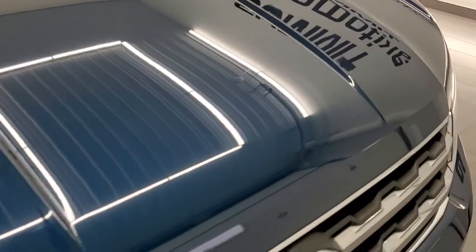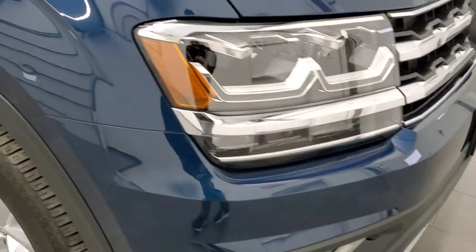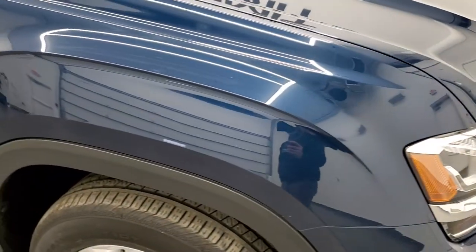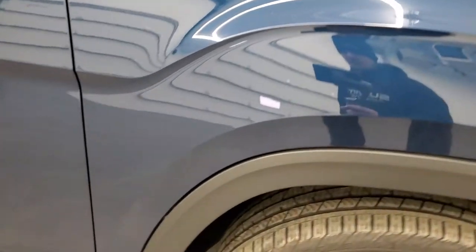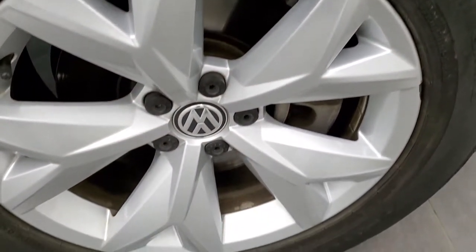I didn't see any dents or dings on the hood, and you do get the chrome-trimmed grille. The passenger side front fender is in excellent condition as well, and the passenger side rim has no major scuffs or scrapes.